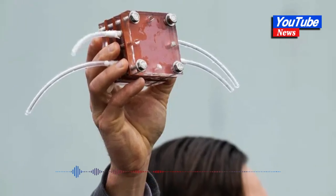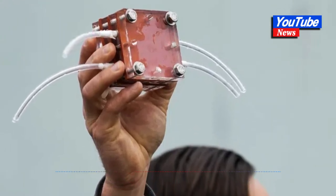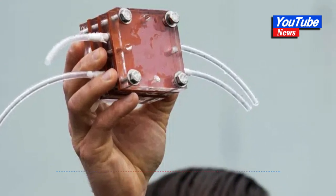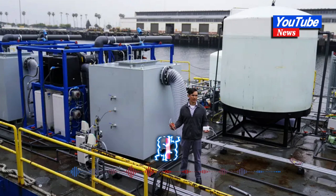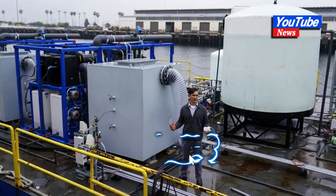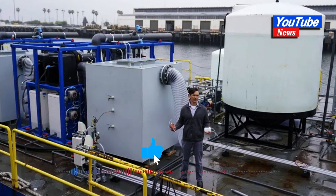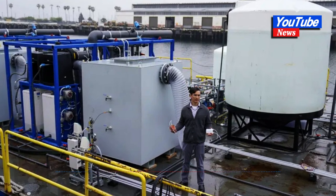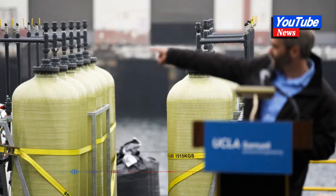California Researchers Attempt Ocean Climate Solution. Atop a 100-foot barge tied up at the port of Los Angeles, engineers have built a kind of floating laboratory to answer a simple question: is there a way to cleanse seawater of carbon dioxide and then return it to the ocean so it can suck more of the greenhouse gas out of the atmosphere to slow global warming?